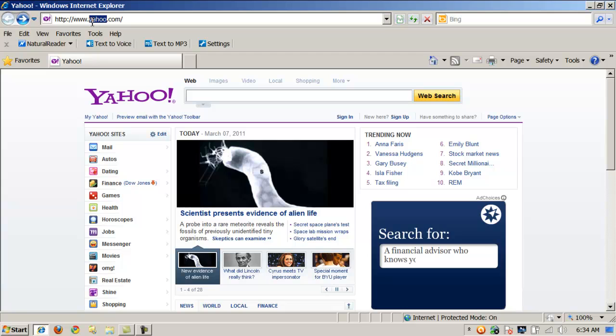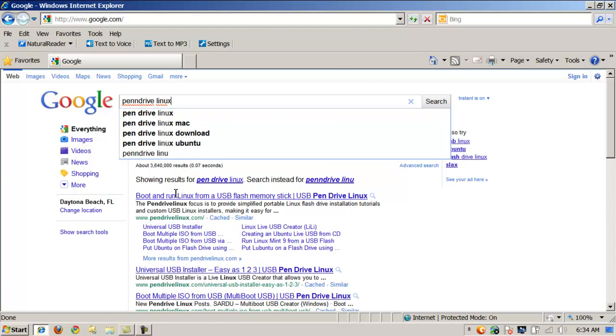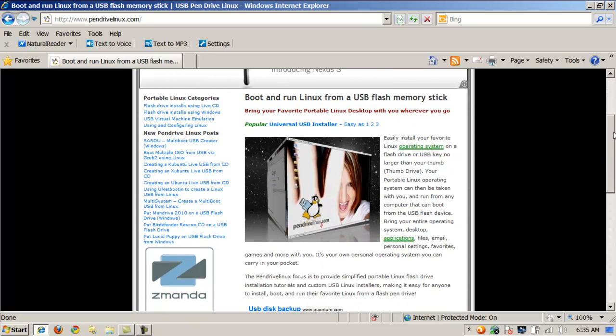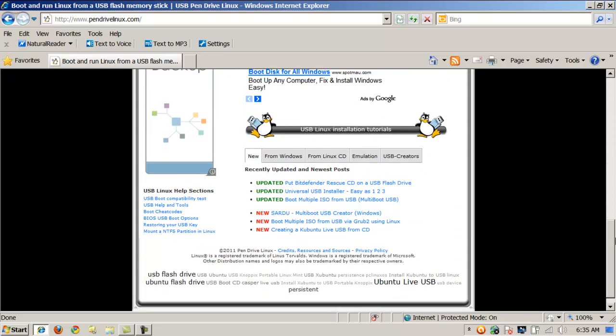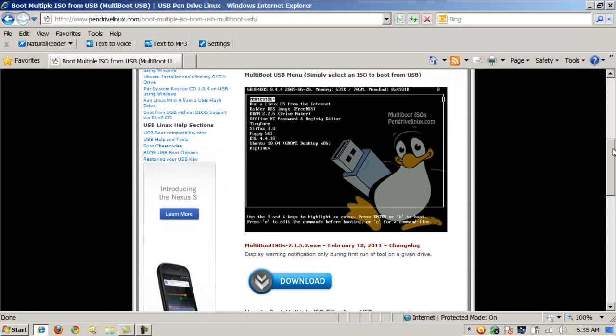What I do is use your good friend Google and search for Pendrive Linux. The first website that pops up, www.pendrivelinux.com, is the one you want. There are several different download options. You can get the Universal USB Installer if you only want to do Linux. If you want to do multi-booting everything, then get the 'Boot Multiple ISOs from USB' tool and download it.